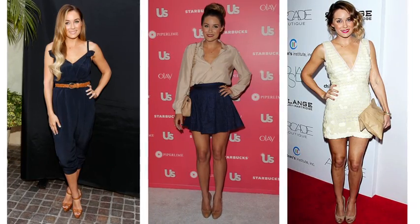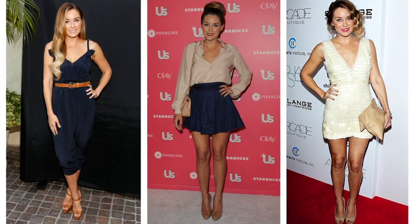Being sexy is maybe picking one thing to show off — whether it's your shoulders, or if you want to wear a shorter skirt and balance it with a sleeve, or a lower cut top, but then wear a longer hemline.